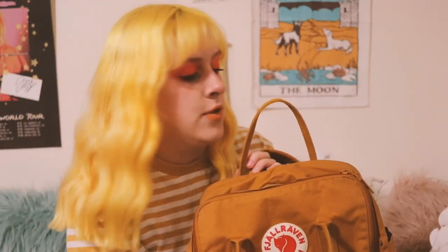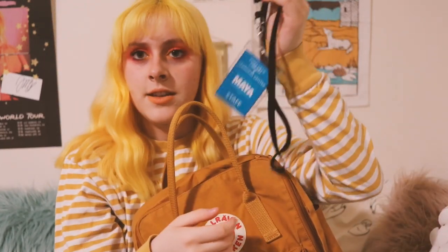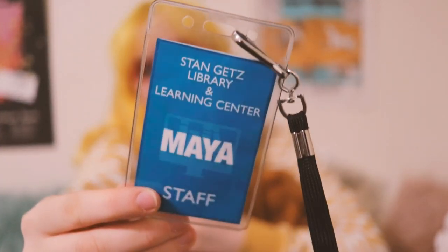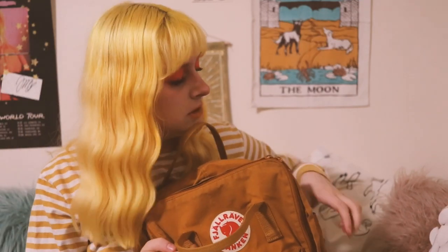I have a Fjällräven Kånken, the 15-inch laptop version, so it's very big. On the outside I have my little Berklee staff tag because I work at Berklee — I work at the media lab. I am a peer trainer and a media lab monitor, so basically I'm a tutor for kids in my school, which is cool.